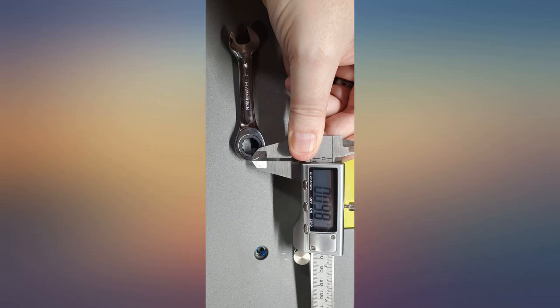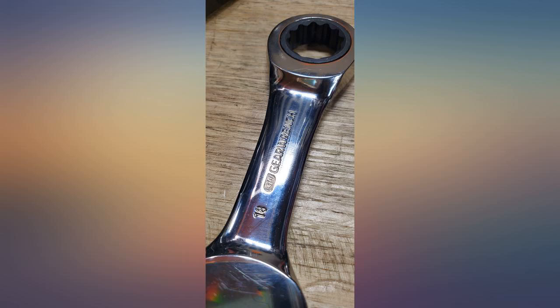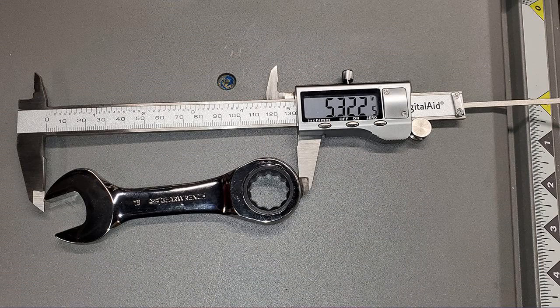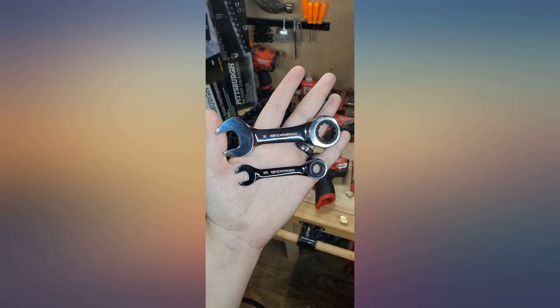On time delivery as scheduled. Beautiful finish with no nicks or damage. SAE and metric wrench holder included. Good quality ratcheting set of stubs — stubbies.